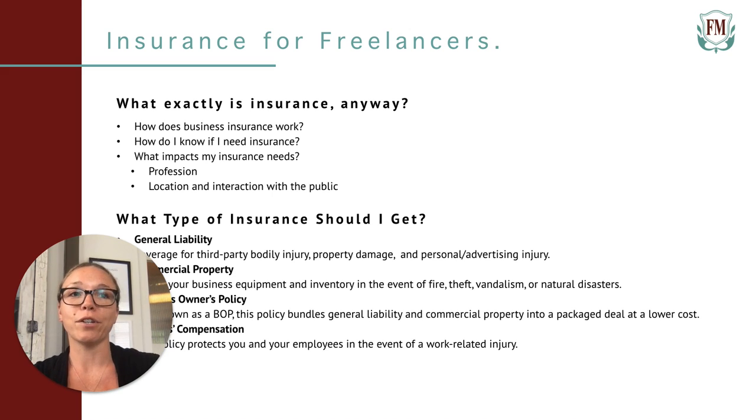Now it's time for our commercial insurance overview. First up: general liability. General liability is a general coverage for many of the things that can go wrong when you're a freelancer. First, it covers third-party bodily injury. Let's say you're meeting a client at a coffee shop — they trip over your power cord and fracture their wrist. Technically, you can be held liable, and if you're found responsible, your general liability policy will pay for the medical bills.